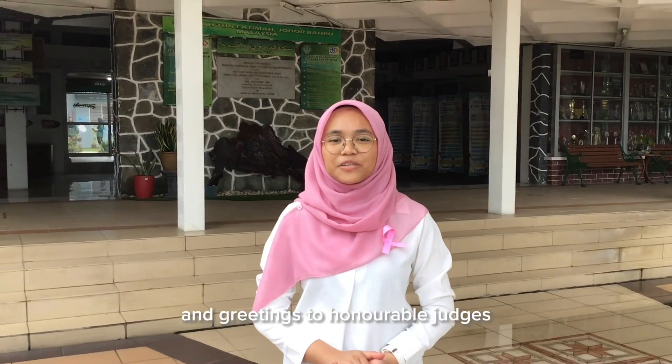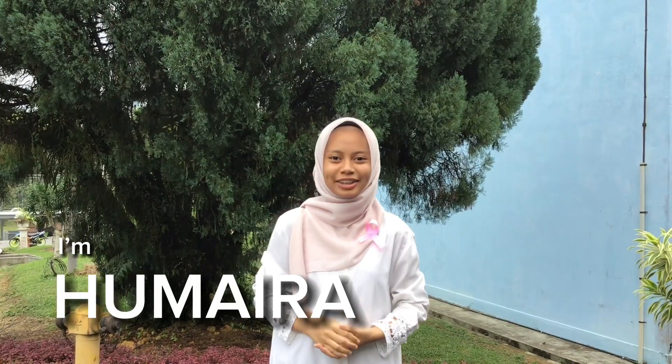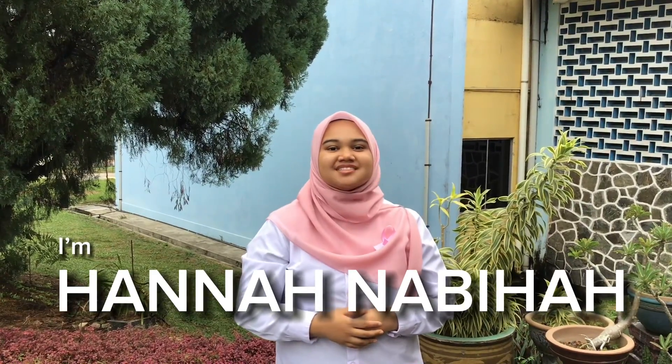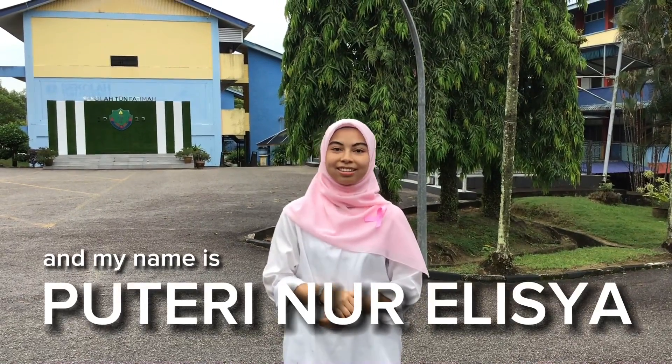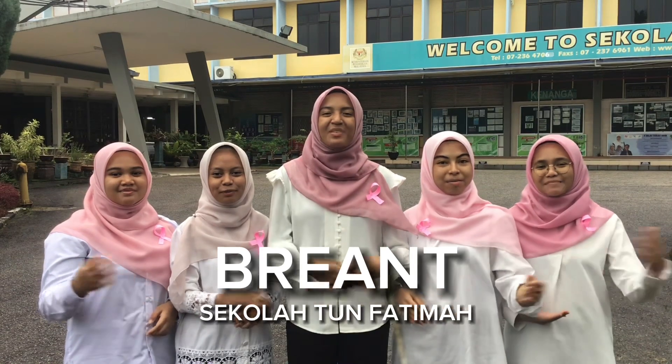Assalamualaikum and greetings to the honorable judges and fellow intelligent innovators. My name is Takila Fusna, I'm Umairah, I'm Hannah Nafiha, my name is Aisha, and my name is Puterino Alicia. We are Brie Ann from Sekolah Atul Fatima.